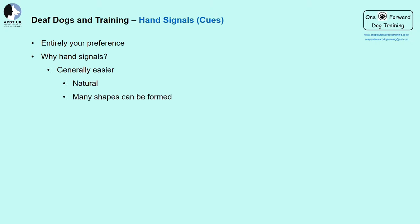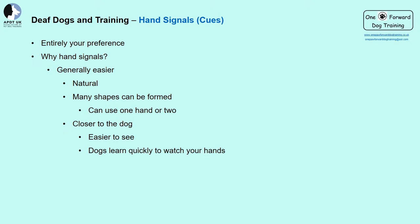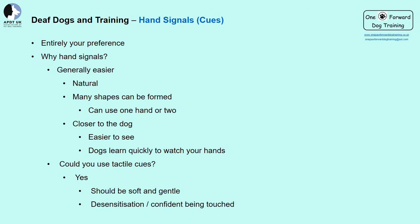I use a thumbs up for marking my dogs as I find it simple, clear, and easy to make. It allows me to still have items in my hand. Why hands? They're easy to make into very different shapes. You could nod your head or touch different parts of your body, but these can be limiting. Keep it close to the dog so it's easy for them to see. Dogs learn very quickly to watch your hands as they generally contain exciting things — toys and food. I do use a couple of tactile cues, but your dog should be comfortable with being touched. For example, a light double pat on Holly's side to ask her to move off the sofa, or a squeeze on the lead if they are starting to pull slightly or disengage.